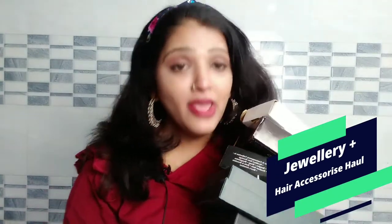Hello guys, welcome back to my channel. I am your host, Shudhi Upta. Today's video is going to be a jewelry haul video. I am going to share some jewelry and hair accessories with you which I have bought from Amazon. So let's start this video.